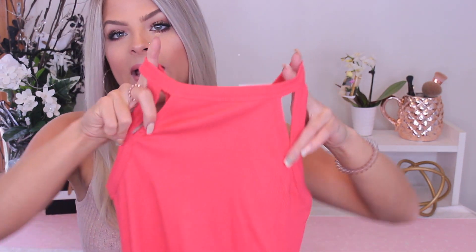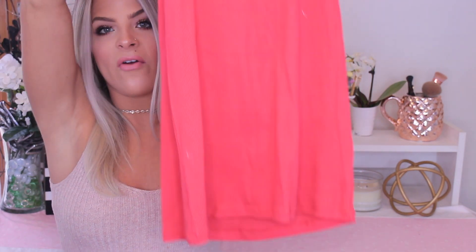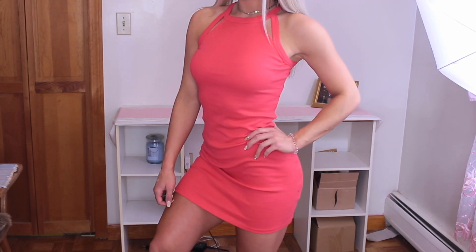The last couple of things are from TJ Maxx. This dress was $7.99 and it's by the brand Derek Heart. It's a really beautiful coral bodycon dress — nothing crazy, very plain. The only details are these little cutouts. I thought this would be really easy to wear in the summer — just throw on sandals or wedges.